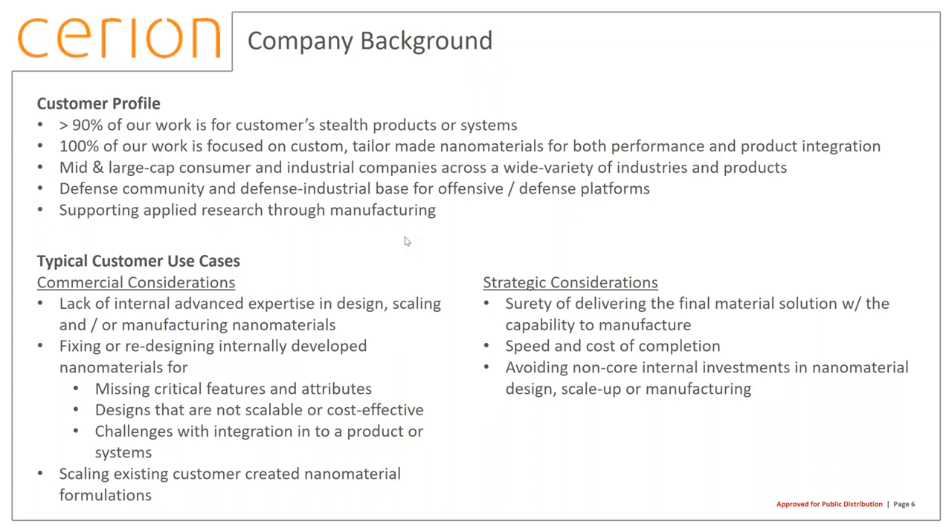Most often, this means the customer either has a theory about how they'd like to leverage nanomaterials, or, more commonly, they already have a proof of concept but have no way to get the full performance benefits, scale it, or manufacture it. The most common reasons customers come to us include: they don't have advanced expertise in designing, scaling, or manufacturing; they've internally developed a material that needs to be fixed or redesigned — typically missing a critical feature; or whatever they've designed in their labs isn't scalable from a process perspective, or simply isn't cost effective.